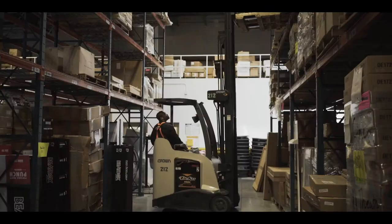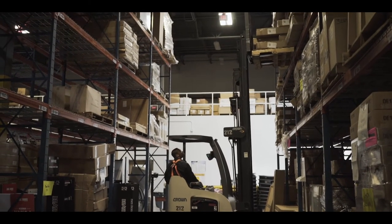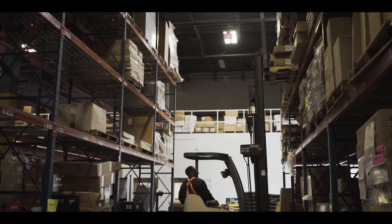They could store it in the warehouse — it could be stored up on the fourth level — but then that information was immediately available to the salespeople, and then they can actually show it to the customer.